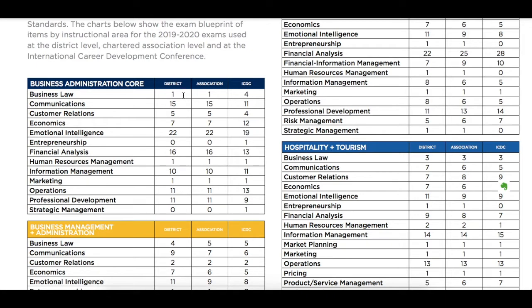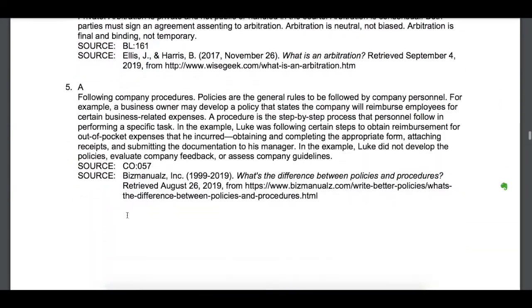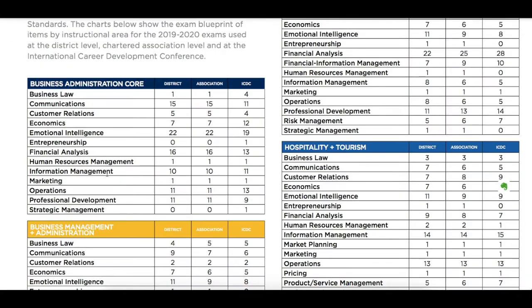The blueprint also tells you how many of those questions are on your district test, your state test, or the ICDC national test. So as you go through, it would be very good to pay attention to the questions that you get wrong and what category they fall into. If they happen to be a lot of business law, or a lot of communications CO, write down the instructional area they fall into, and then really look for resources on those instructional areas. If you do a quick Google search on something like Quizlet, you're going to find a lot of support in these specific instructional areas.